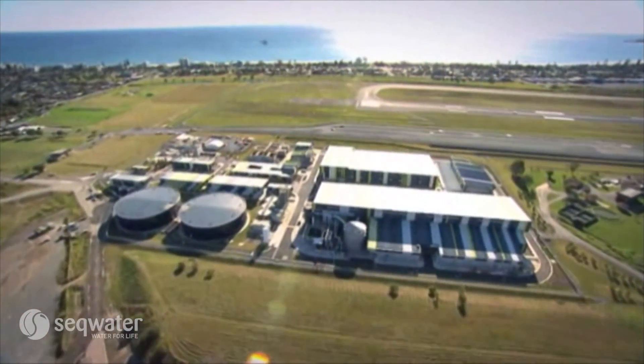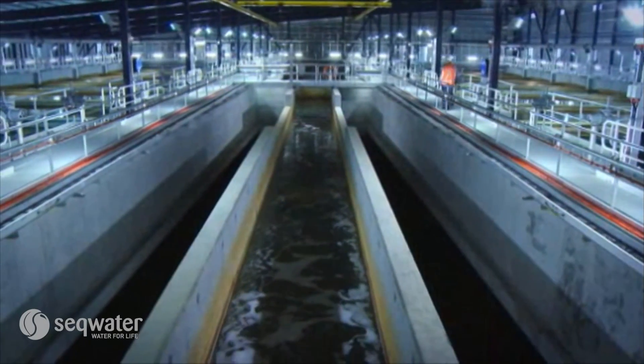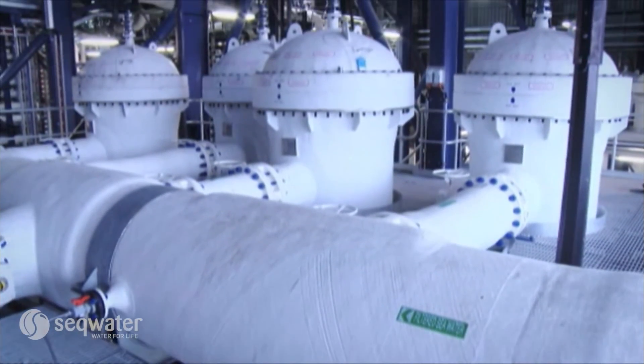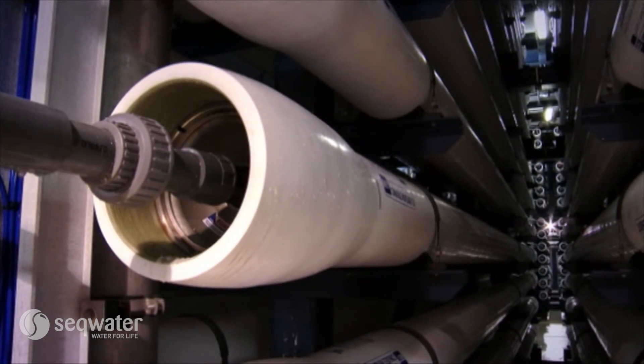Desalinating water is currently more expensive than conventional water treatments. Desalination plants, like our plant on the Gold Coast, start by treating seawater just like surface water in dams. The next step is removing the salt. Across Australia, desalination occurs through membrane treatment where the seawater is passed through reverse osmosis membranes under high pressure to remove salt and other minerals.